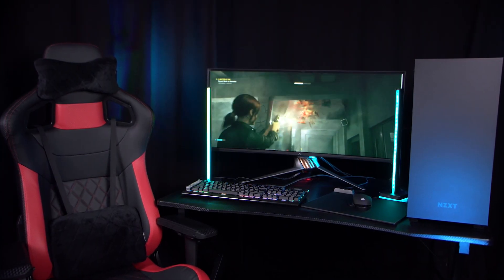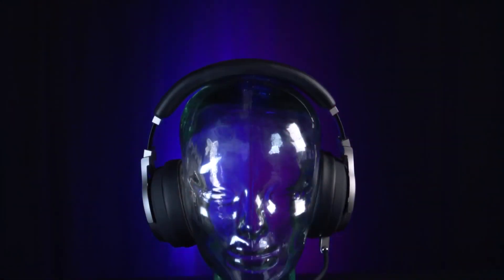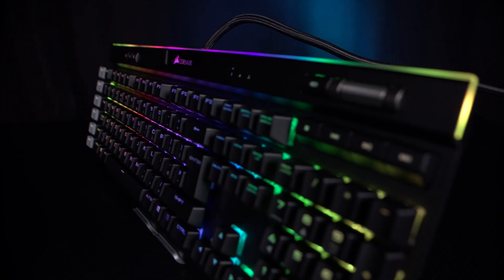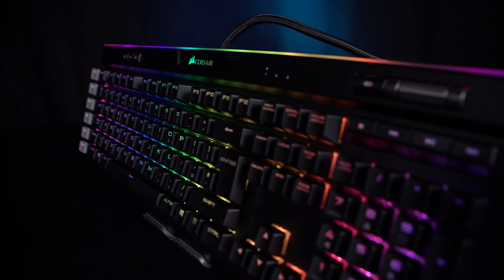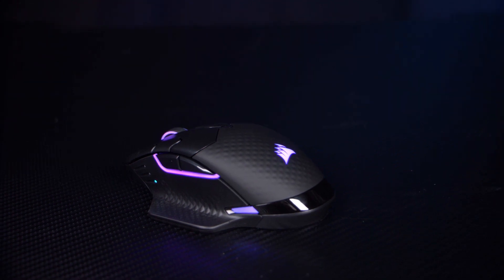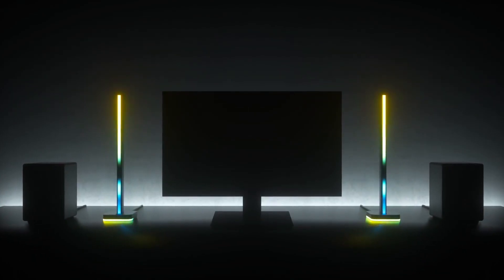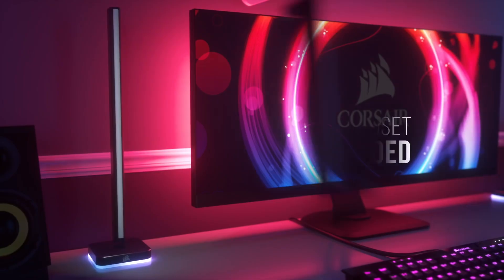Plus these awesome peripherals from Corsair: the T1 Race gaming chair, a Virtuoso SE headset, K95 Platinum MX Blue keyboard, a Dark Core Pro SE wireless mouse, as well as the MM1000 Qi charging mouse mat and an LT100 lighting tower set with headset stand.